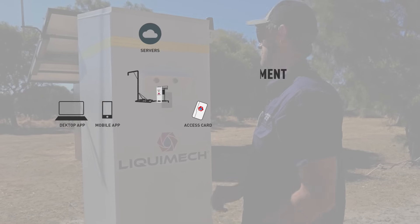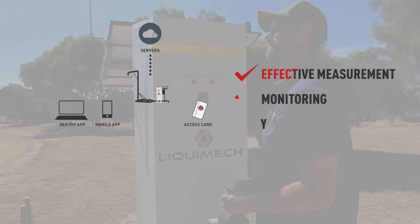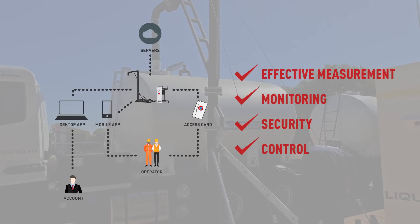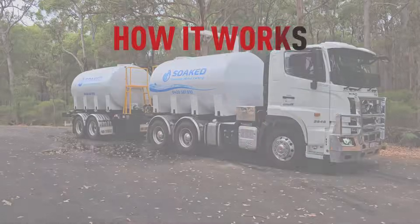With our advanced hardware and software systems, we ensure effective measurement, monitoring, security and control. Let me show you how it works.